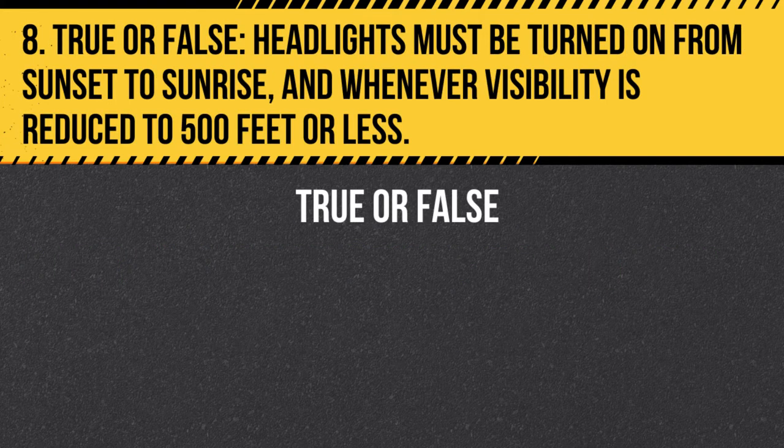Question 8. True or false. Headlights must be turned on from sunset to sunrise, and whenever visibility is reduced to 500 feet or less. Answer: True. Headlights must be turned on from sunset to sunrise, and whenever visibility is reduced to 500 feet or less, due to fog, rain, snow, or other weather conditions.